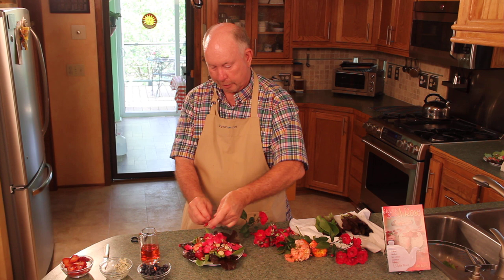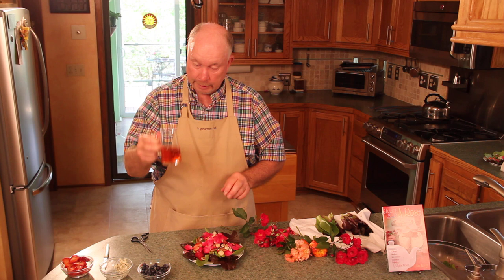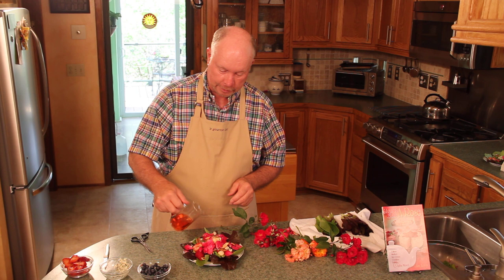The last thing I'm adding is some rose vinegar. The rose salads, rose cakes, and rose vinegars are all to be found in my book, How to Eat a Rose. So I would encourage you — eat those roses and enjoy them.